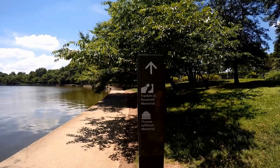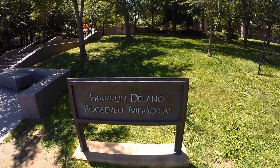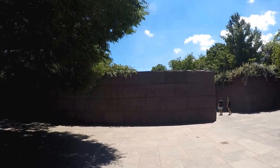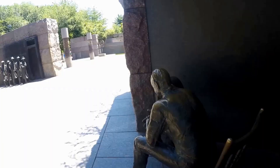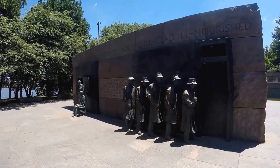From this memorial, if you walk along the Tidal Basin pathway you'll get to the Franklin Delano Roosevelt Memorial. The Roosevelt Memorial is located halfway between the Jefferson and Lincoln Memorials, and it's made of red granite from South Dakota. The memorial consists of four galleries, each representing one of the four terms that Roosevelt served as president of the United States. By the way, it is because of FDR's four terms that we have the two-term limit now in the United States.